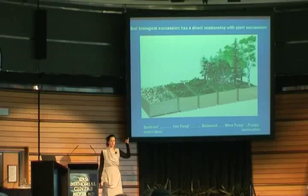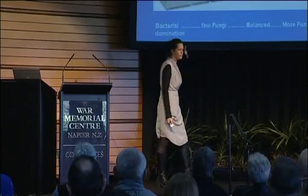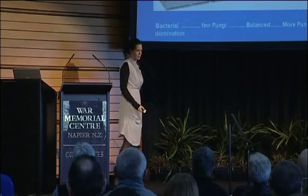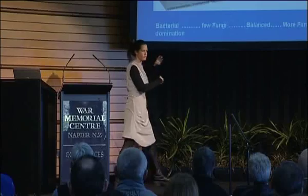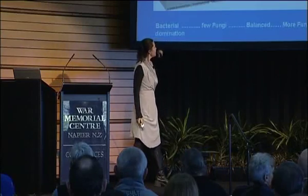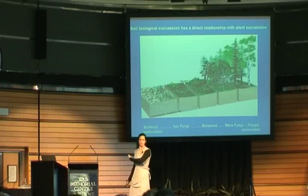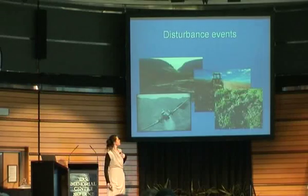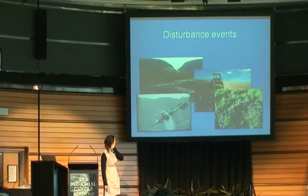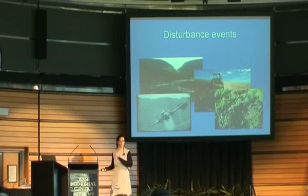So if we have a weed situation and disease pressures, what do you think might be happening in this system? We're actually farming for more primitive conditions. If you've got real weed problems and disease problems, we're actually pushing our soils to more primitive forms. Some of those disturbance events could be your salt fertilisers, over-tillage, pugging, overgrazing, fires - any of these things can actually push your soils back in time.